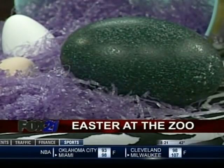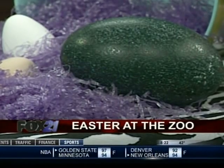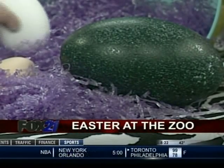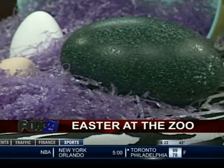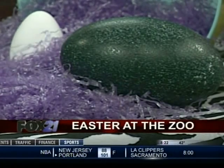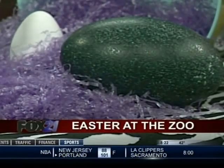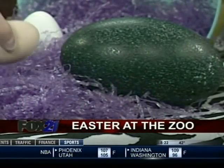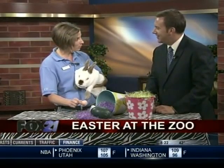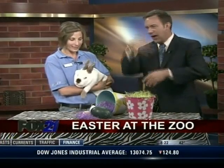A female emu can actually lay a clutch of about 11 to 18 eggs. This one is really cool — this is a penguin egg, and it's very pointy on the top. And this is just a plain old chicken egg. We actually have about 30 hens at the zoo and they can lay, now that it's getting warmer, up to an egg a day.